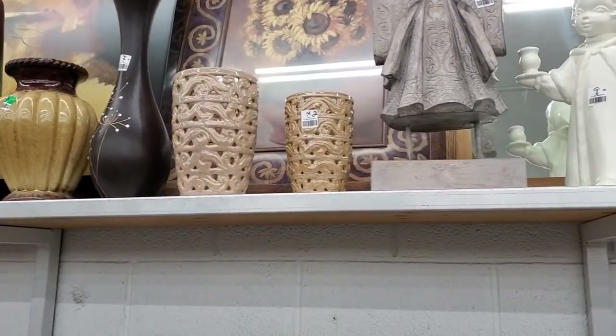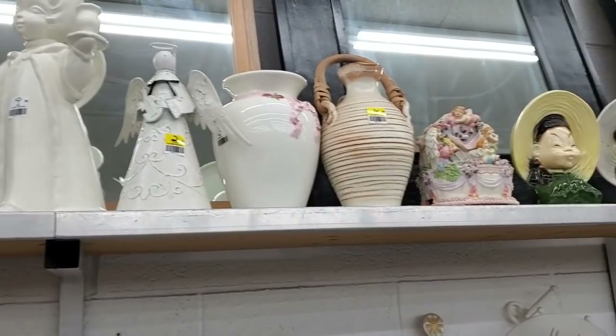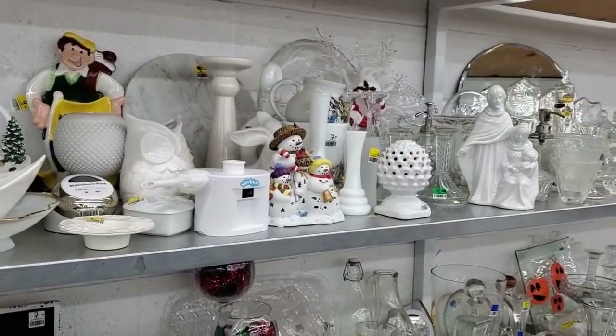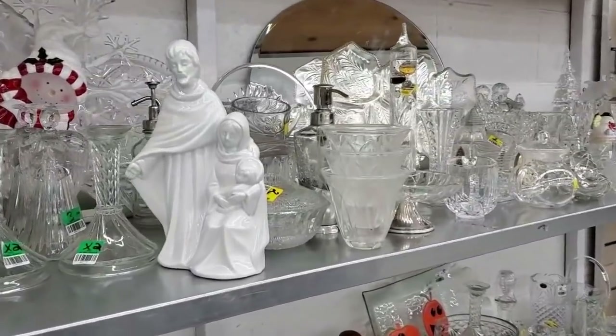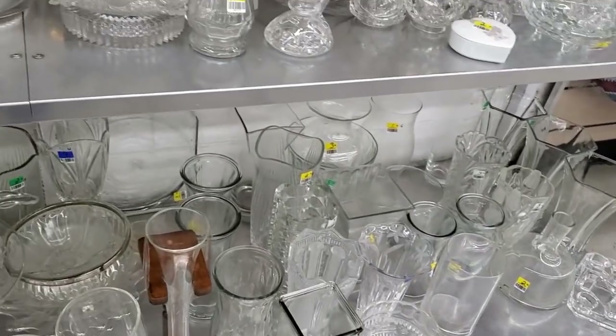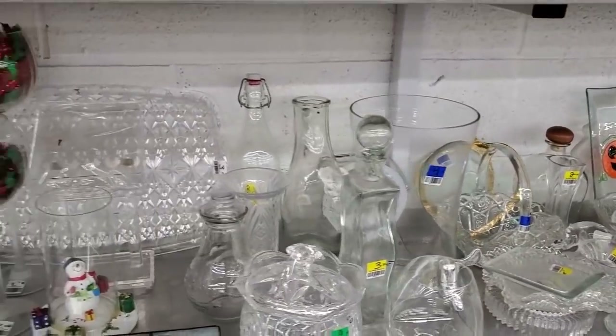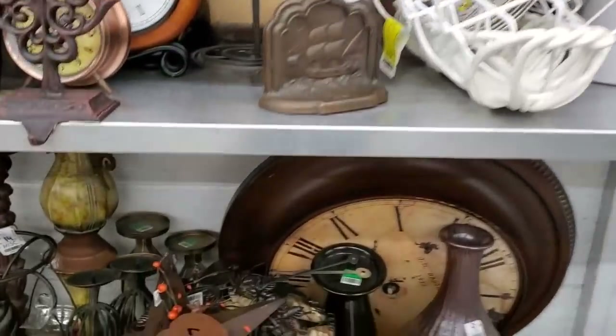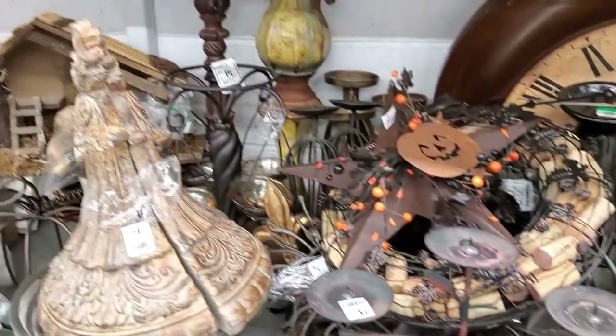The next place I want to show you is the Mile High Thrift Store. I did get a few things from there, so let's see the footage and then come back to see what I bought. I love to come to this thrift store — it's one of the biggest ones close to my house, though not as close as the Goodwills. I like how they organize their shelves — all the glass and crystal together, all the metals together, and they color coordinate too, which is nice if you're looking for a specific item.